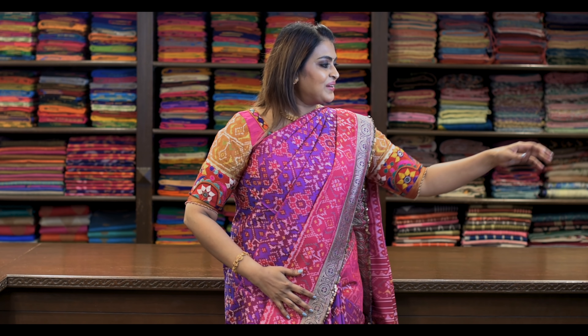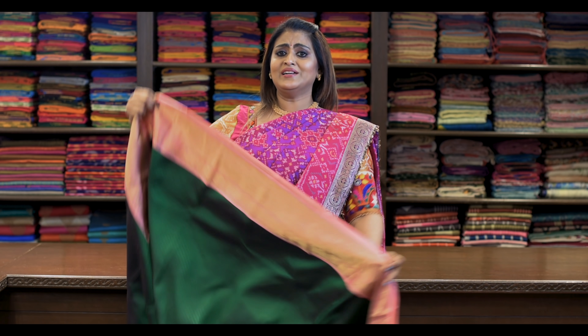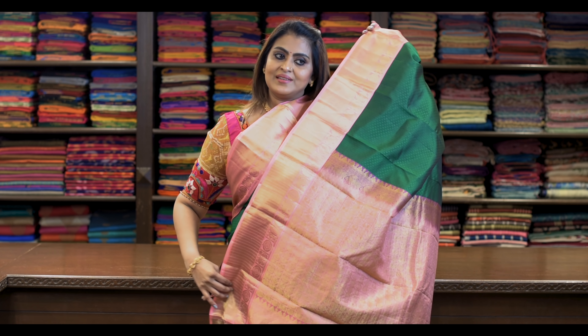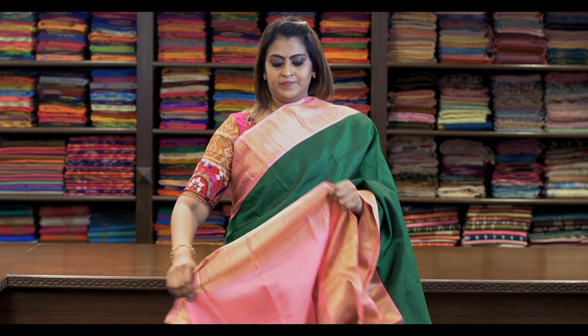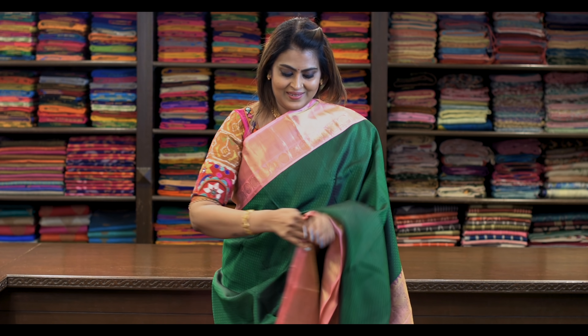Saree number seven: ₹8,650. It's a beautiful green with baby pink. The pallu has the same peacock and tiny circle pattern. Blouse is this. They call the tiny circle 'chakram' or 'chakra'.